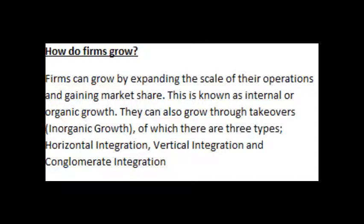How do firms grow? Firms can grow by expanding the scale of their operations and gaining market share. This is known as internal or organic growth.